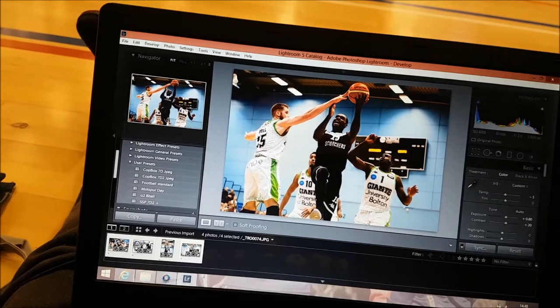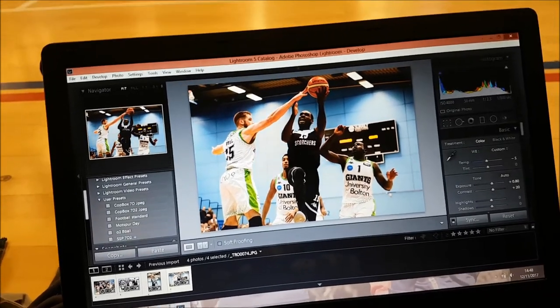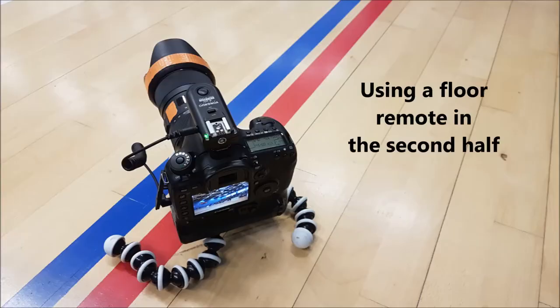It's halftime now, just sending some images. The Scorchers lead the Manchester Giants by 10 points, 51 to 41 - good game, good first half, got some decent images. Like I said, I'm not sending them to an agency, just sending them to the team who will use them for social media. The second half is in about five minutes so I'm going to get these sent and then we'll be good to go.